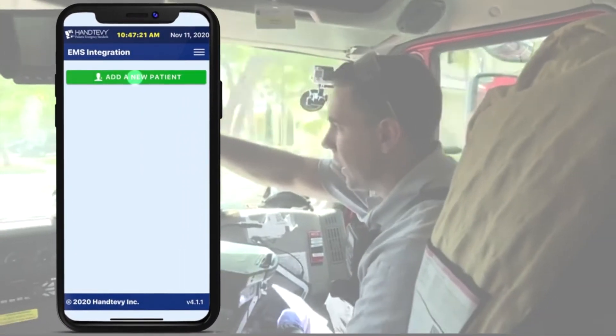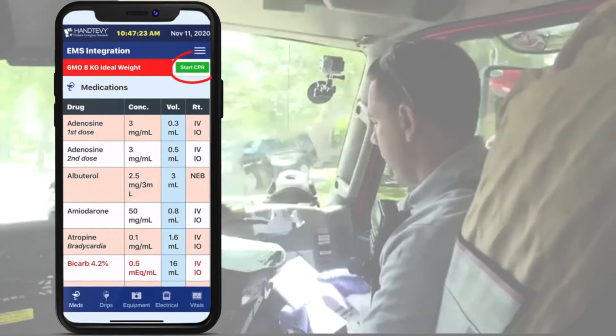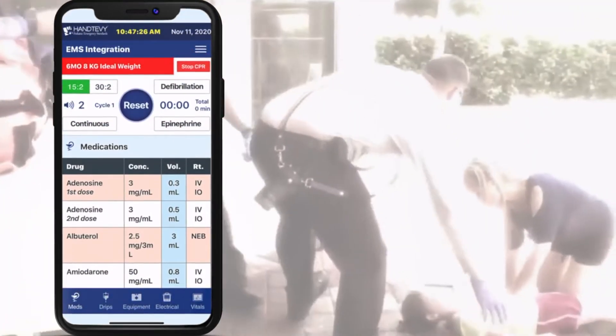On your way to the call, begin by selecting a new patient, selecting the age, and simply press Start CPR as soon as you make patient contact.